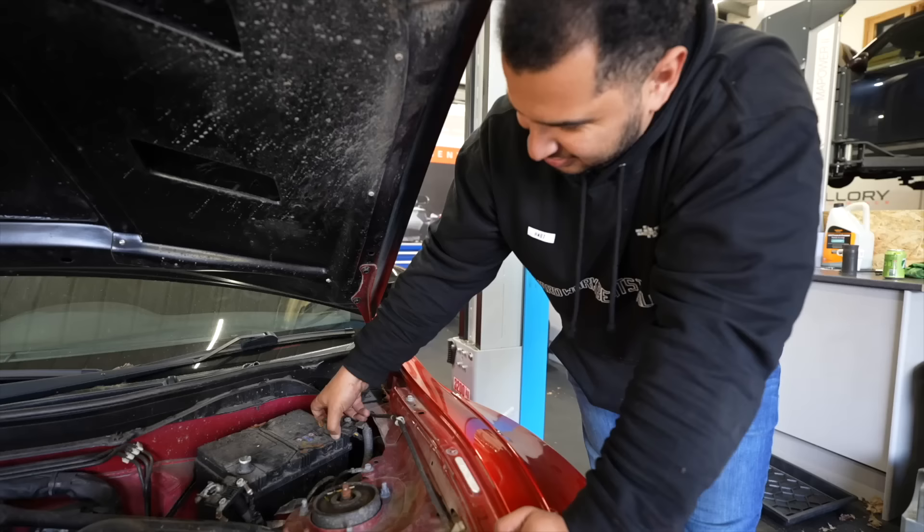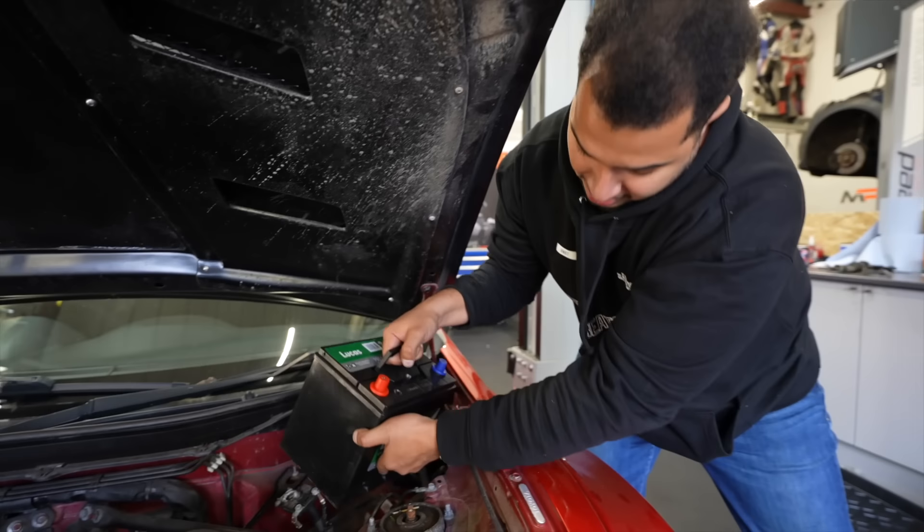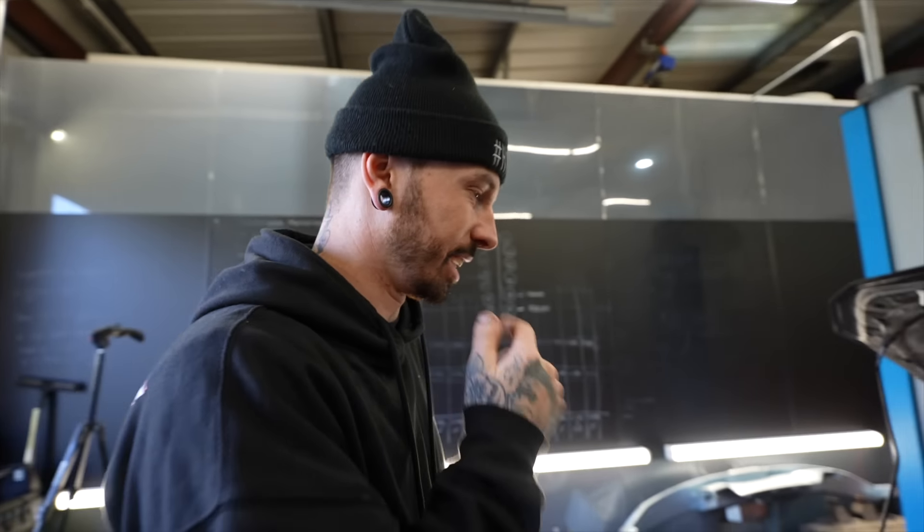Let's go. First thing we need is the battery, as that's probably going to be the main reason why this car doesn't start. Batteries are important. Brakes are also important — this car has zero brakes. I can't put the car in the air whilst it's doing that, so maybe I should start cleaning it.